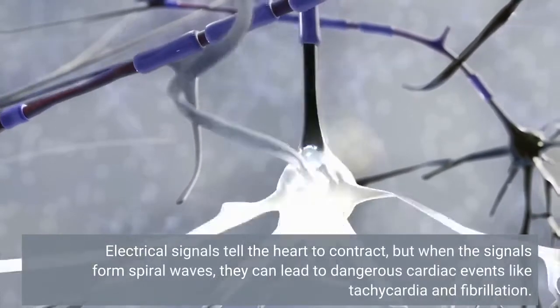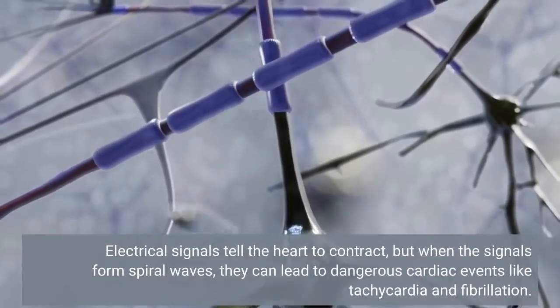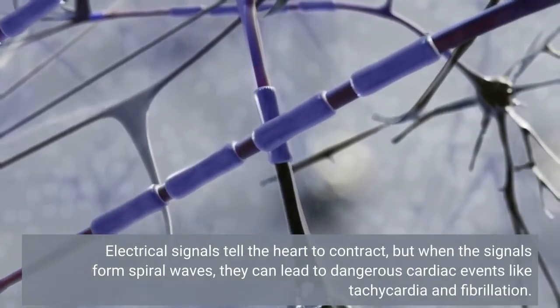Electrical signals tell the heart to contract, but when the signals form spiral waves, they can lead to dangerous cardiac events like tachycardia and fibrillation.